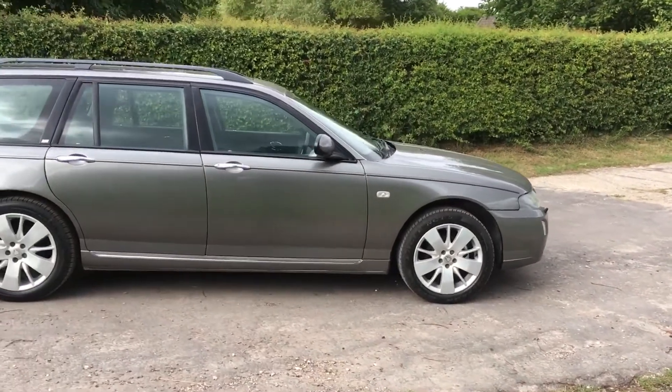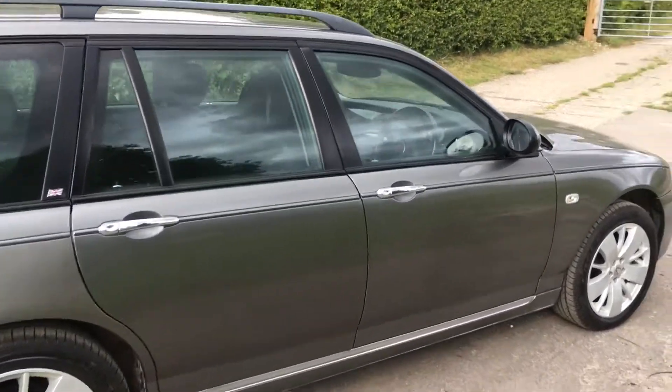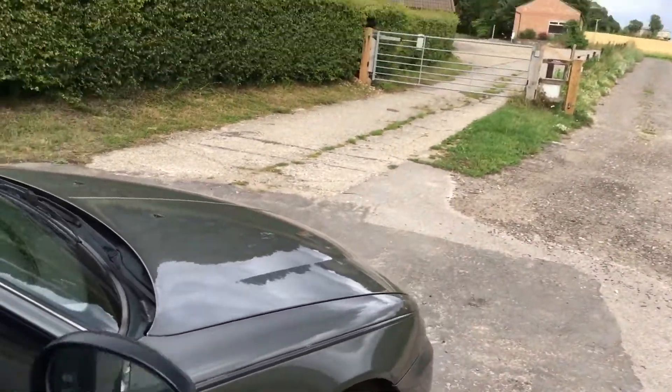The spec is remarkable — it's a 2 litre BMW engine, frugal for a big car, and goes like the clappers.